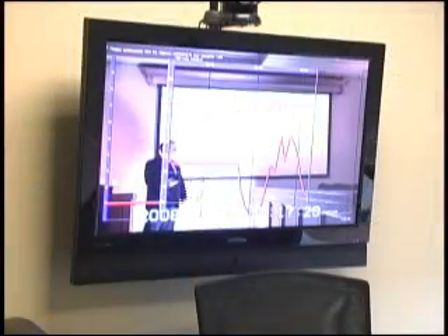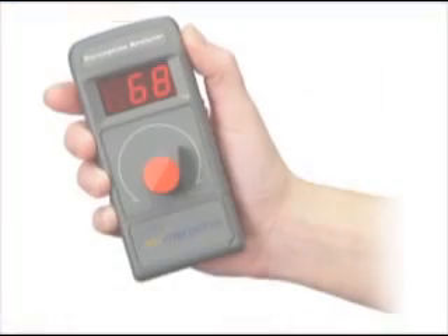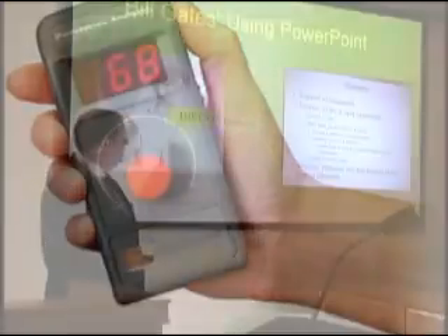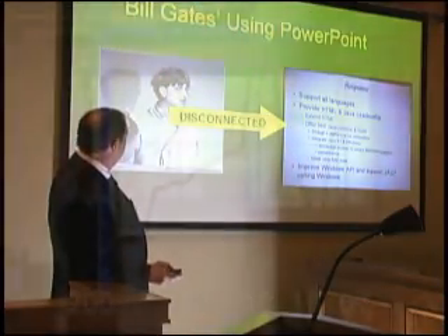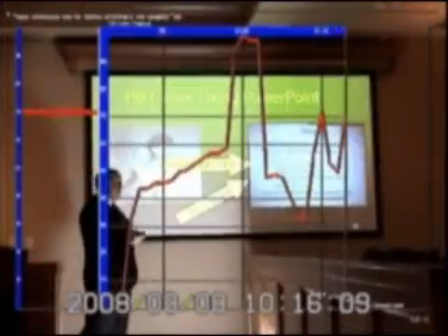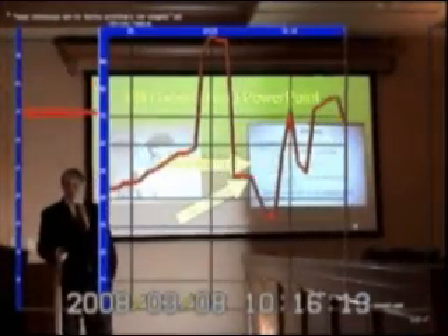So-called dial testing is accomplished by equipping surrogate mock jurors with wireless handheld dials. As the attorney tries to inform and persuade, juror reaction appears as line graphs on the screen. Moment-to-moment results show whether a point resonates with jurors or not.